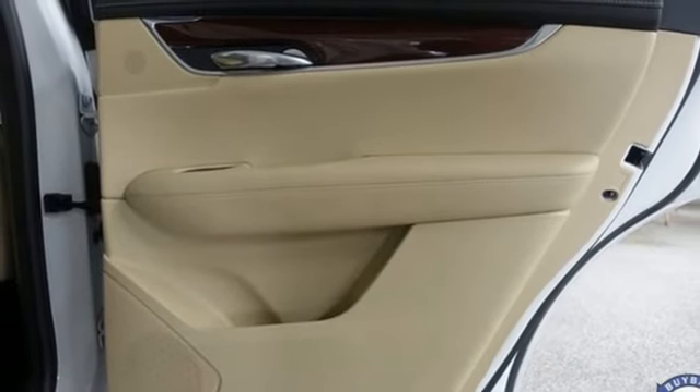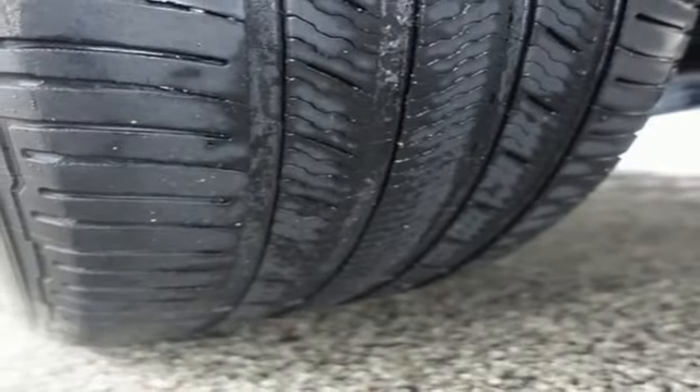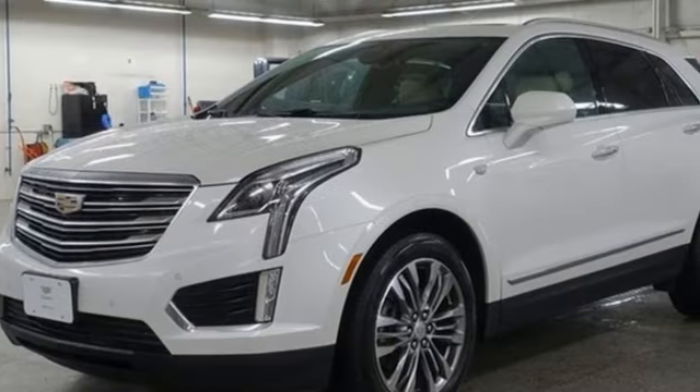Auto dimming rear view mirror, streaming audio, memory exterior door mirror settings, heated steering wheel, front and rear parking sensors, and front heated and ventilated leather bucket seats.